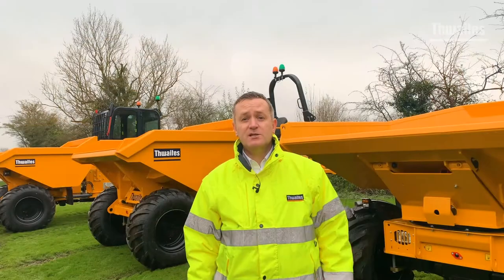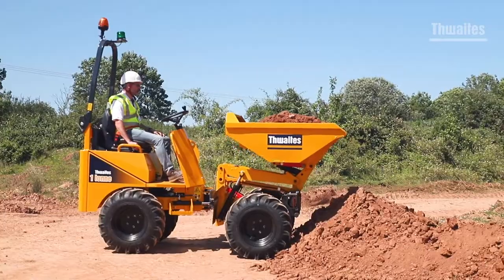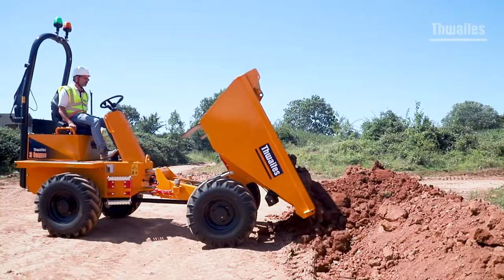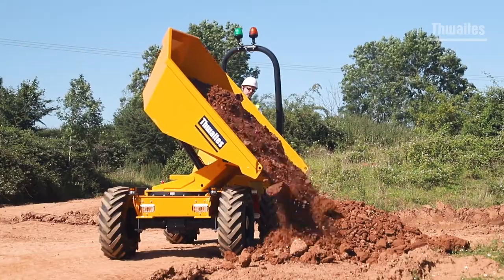The Thwaites range extends from 6 and 9 tonne machines through to 2 tonne and 3 tonne machines, through to the highly favoured 1 tonne dumper. There's a variety of front tip, high tip, high swivel and power swivel tipping options.